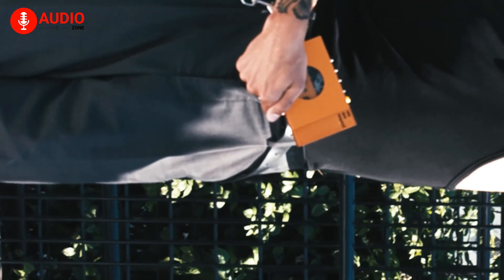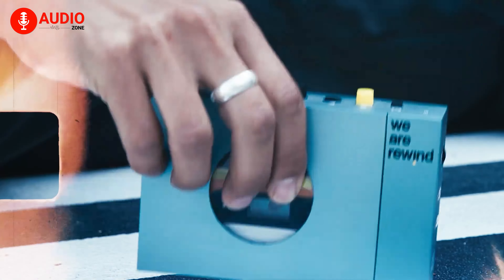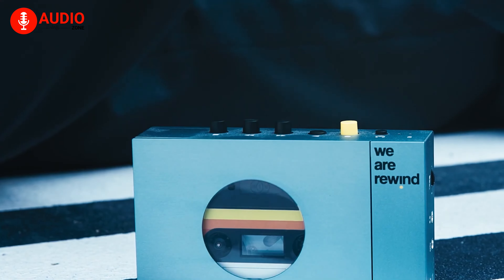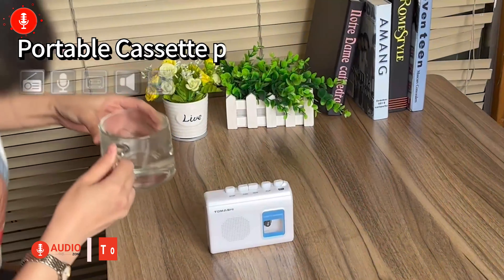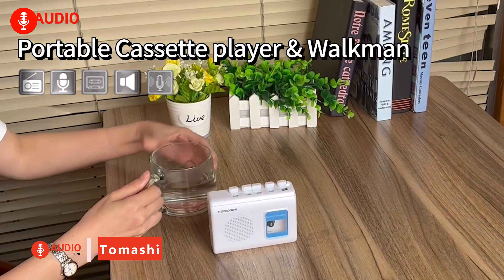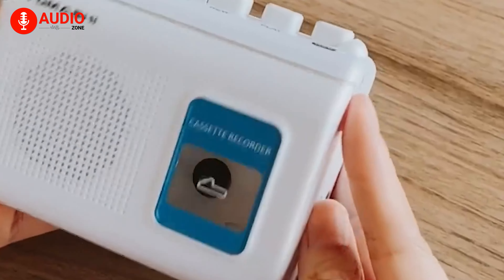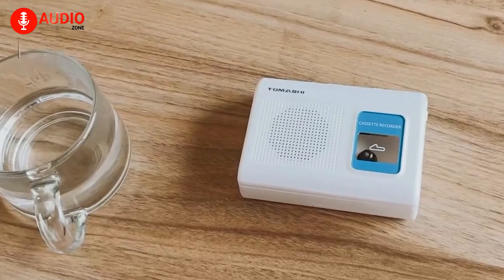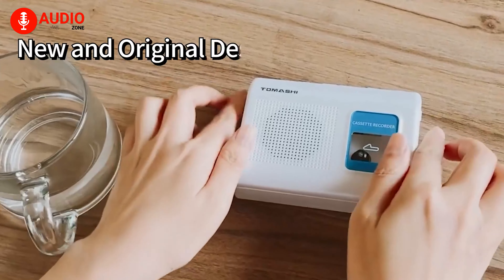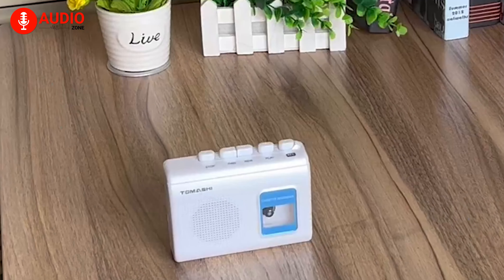It includes a rechargeable battery with approximately 11 hours of battery life. The device also offers a recording function equipped with automatic level control. The coolest part is its Bluetooth 5.0 connectivity for wireless speaker playback within a range of 33 feet, so you don't need a second pair of headphones when switching devices. It also includes a 3.5mm audio cable for external connections and recording from external sources.